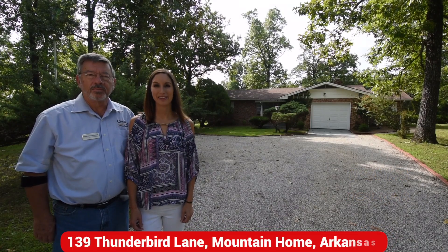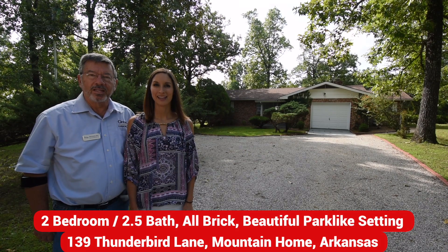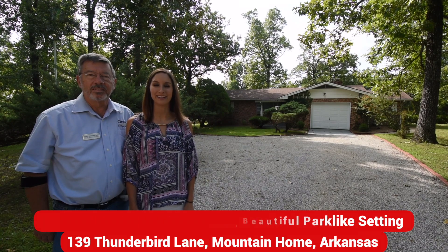Hi, I'm John Schaub and I'm Heather Hendricks. Together we're the Ozarks team at Century 21 Lemac Realty, and we'd like to introduce you to this two-bedroom brick home on a beautiful lot.